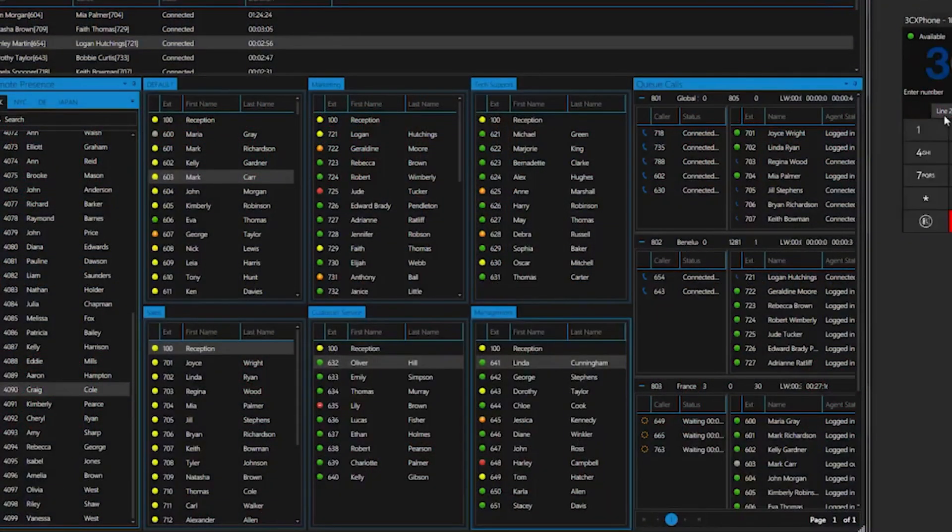Depending on the size of your shop floor, you may also want to look at extra long-range headsets — some will actually have a one kilometre range, so it really depends on the size of your outfit. Another important feature to account for is if you have multiple buildings, you may have multiple networks, which means you want a system that isn't restricted to one network.